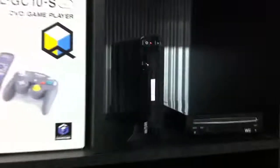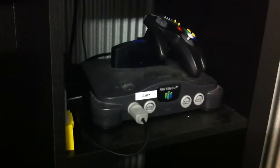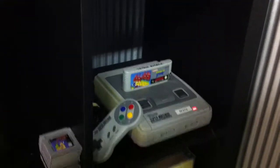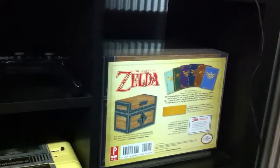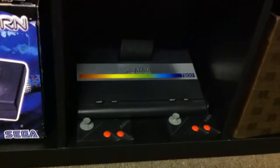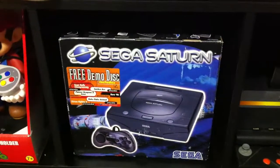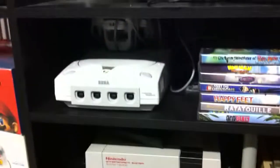In the games cabinet we've got the PS2, a couple of PS3s — big and small — the Panasonic Q, Wii U, the Wii, GameCube, Nintendo 64, Super Nintendo. This was a Christmas present: the Zelda collector's box set of all the walkthroughs. And a Commodore 64, Atari 7800 boxed, Sega Saturn, NES, and Dreamcast.